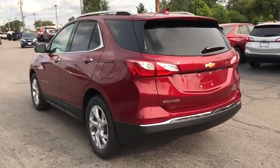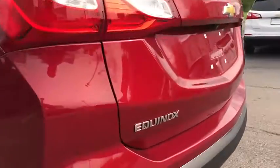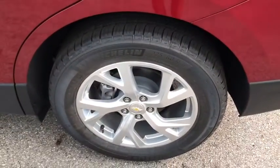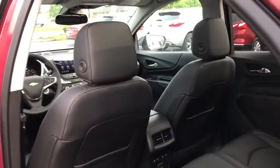Steering wheel audio controls, leather-wrapped steering wheel, Bluetooth, adjustable steering wheel, four-wheel disc brakes, aluminum wheels, floor mats, auto-dimming rear view mirror, cruise control, keyless start, climate control.